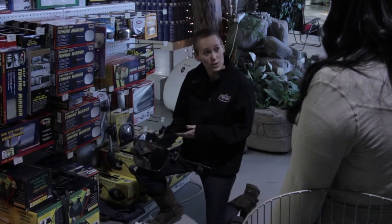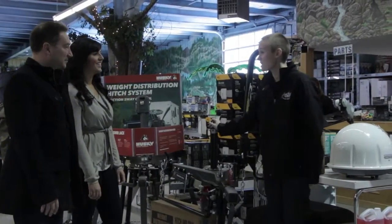After your demonstration, our parts staff will guide you in getting all the accessories you may need for your new trailer.